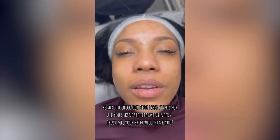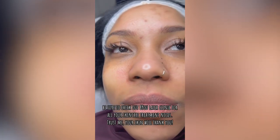Be sure to check out Biolaser Clinic for all your skin care treatment needs. Trust me, your skin will thank you.